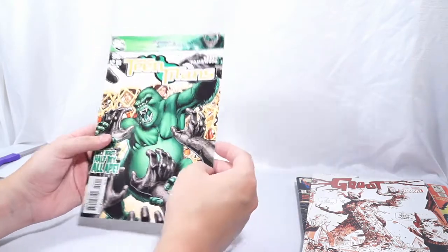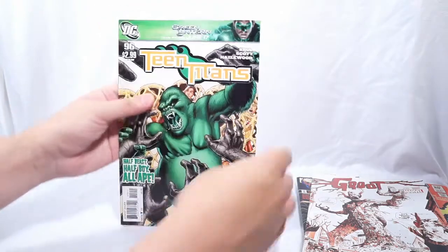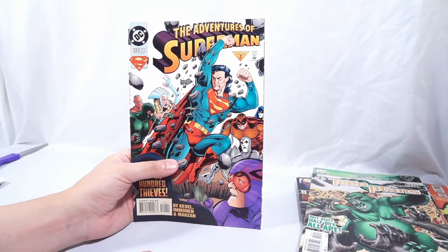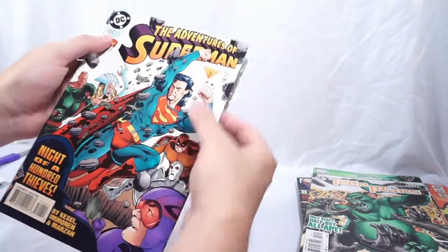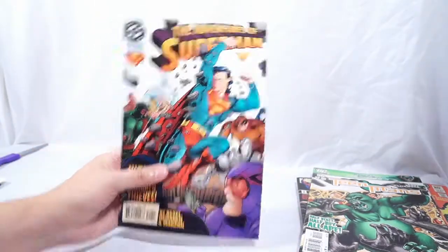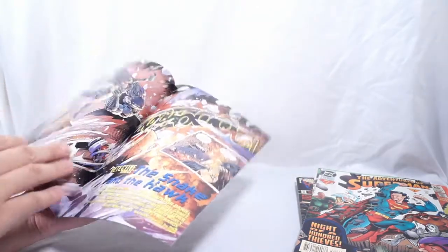Teen Titans number 96 — they're actually advertising the Green Lantern movie with Ryan Reynolds, so that dates it. Another one in really good shape. Adventures of Superman number 520 from 1995 — wow, what happened to Superman there, he got really old really fast. And then Detective Comics from the New 52, Batman number 7. I love Tony Daniel's artwork — that's the guy who did this one for us.